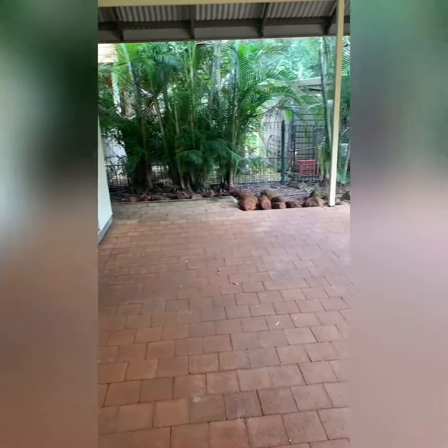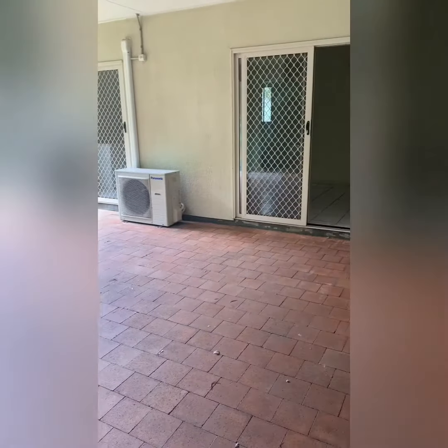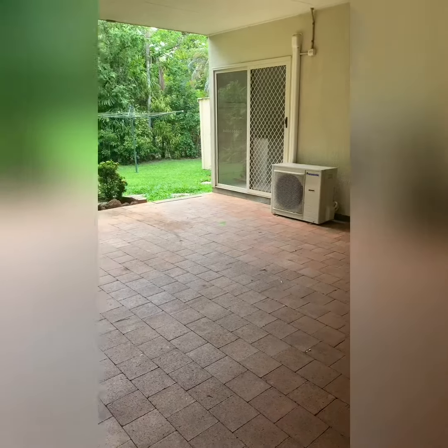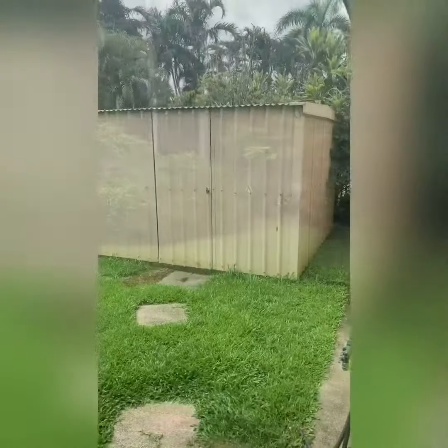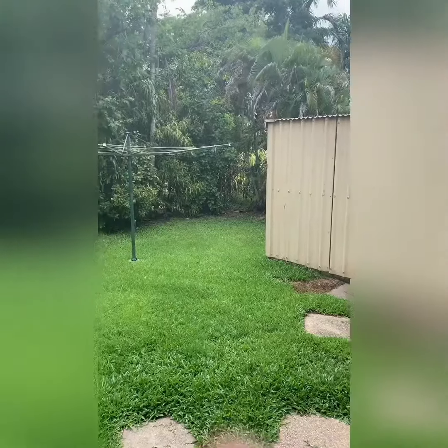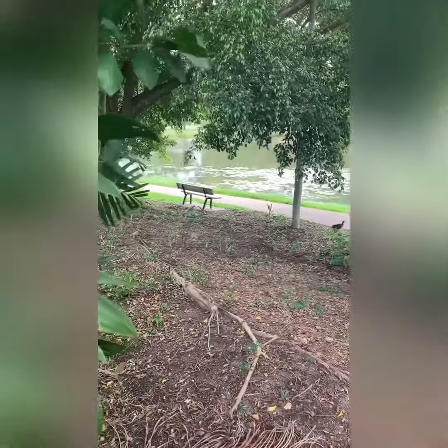Stepping out into the patio area, we're met with luscious tropical gardens that overlook the Durack lakes. Another great feature of this property is the sizeable grass area that is great for kids to play in, as well as a garden shed. And just over the back fence is the Durack lakes.